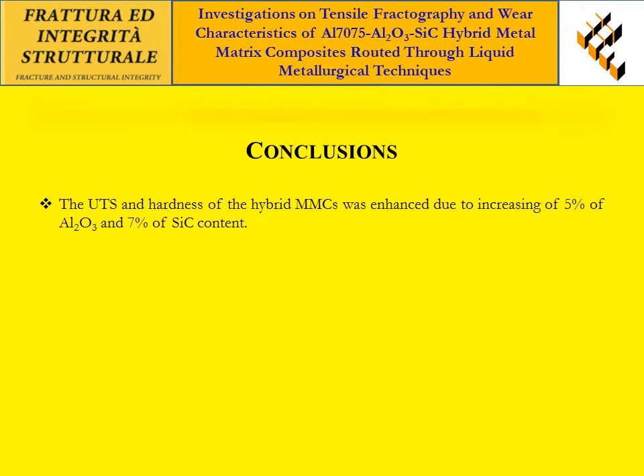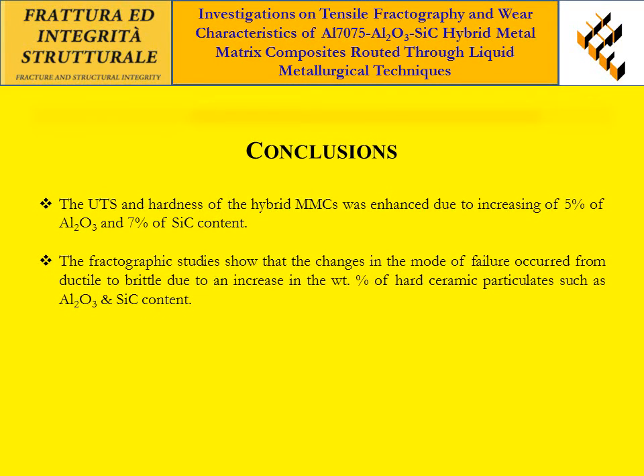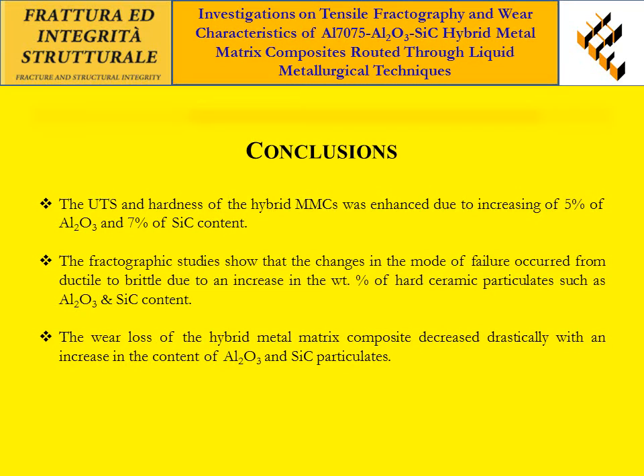The ultimate tensile strength and hardness of the hybrid composites were enhanced due to increasing the weight percentage of hard ceramic particles. The fractographic studies show that the mode of failure changed from ductile to brittle due to an increase in the weight percentage of hard ceramic particles. The wear loss of the hybrid metal matrix composite decreased drastically with an increase in the content of AL2O3 and SiC particles. EDS spectrum indicates the existence of elements like aluminum, magnesium, silicon, iron, and oxide content within the matrix. Thanks.